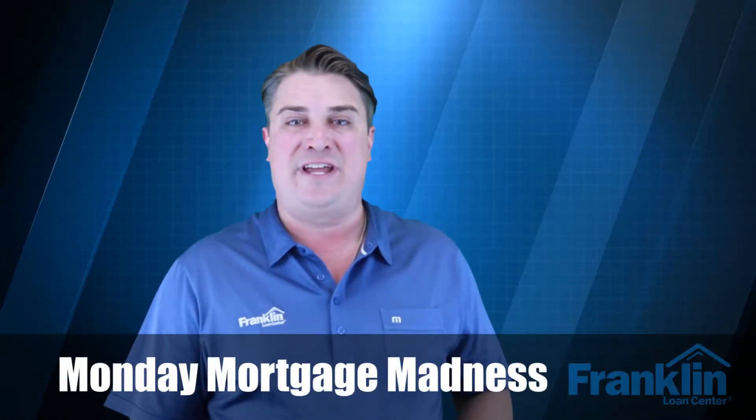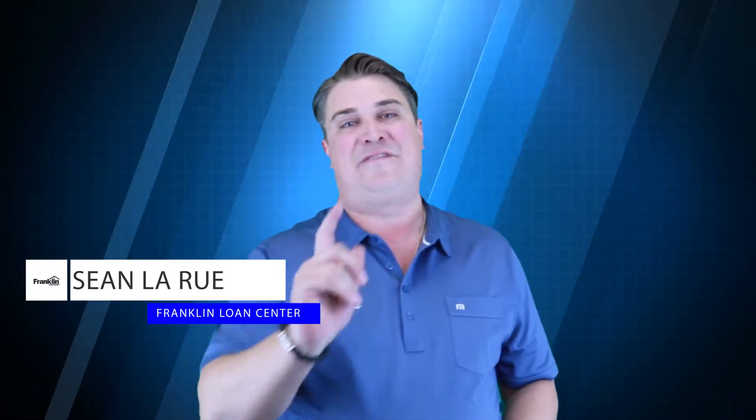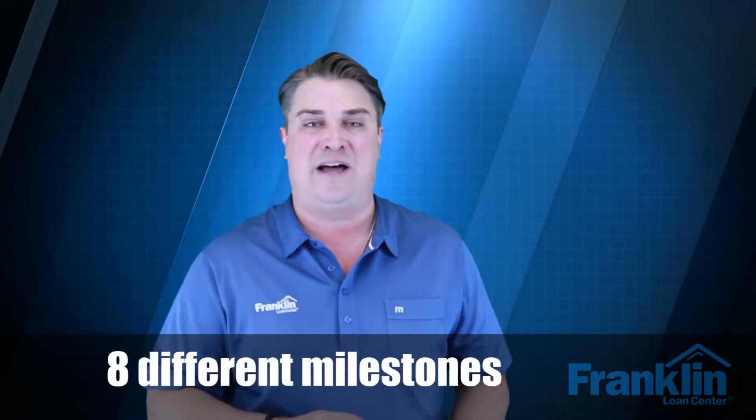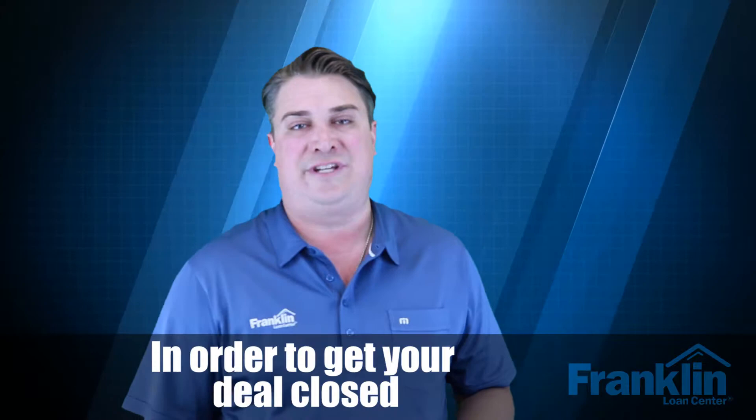Hey guys, welcome to another episode of Monday Mortgage Madness. I'm Sean LaRue with Franklin Loan Center. I'm having a great day and I hope you are too. On this episode we're going to be talking about the eight different milestones you need to hit in order to get your deal closed.